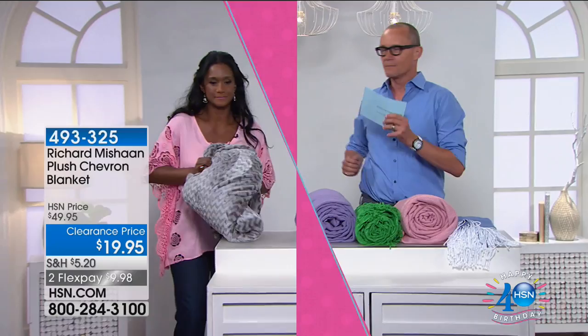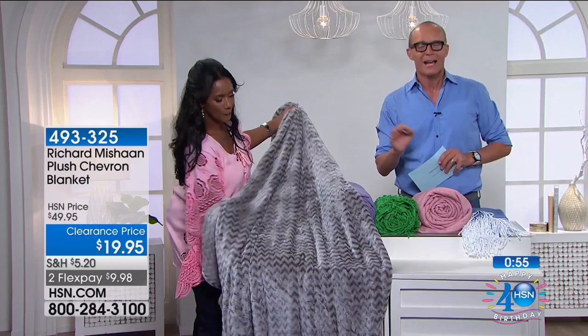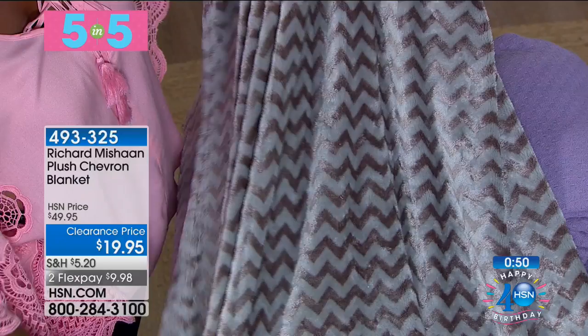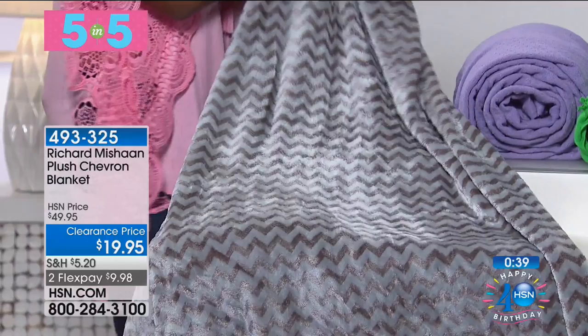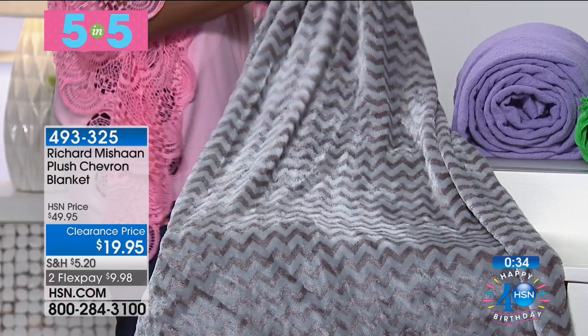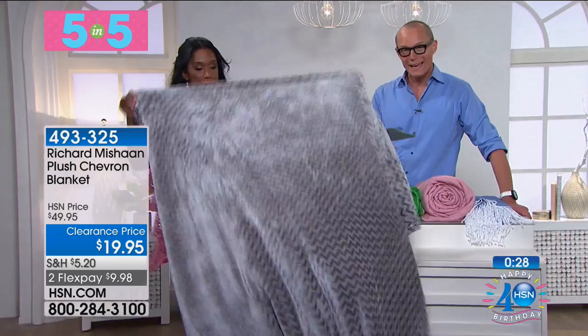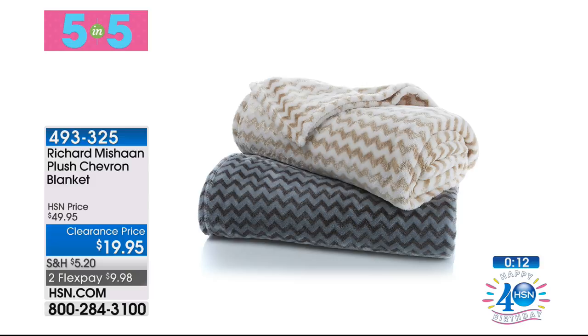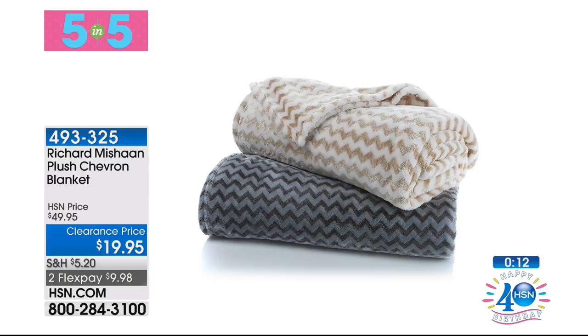Here we go — starting with the Richard Michon Plus Chevron Blanket. Quantity will be small but quality is still there: $19.95 for Richard Michon. This is our silver chevron — it just says glamour. This is a blanket, not a throw. Available in full/queen or king. We have gold or silver — this one's the gold. In the full/queen you have both gold and silver available. For $19.95 with flex pay of $9.99 — you just grab it. Put it in the cupboard, on the bed, on the couch — it's very decorative and a wonderful addition.